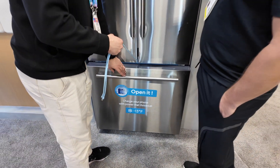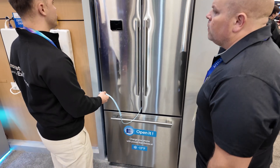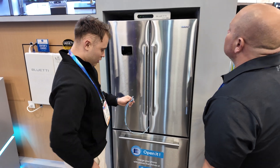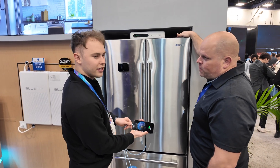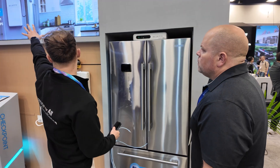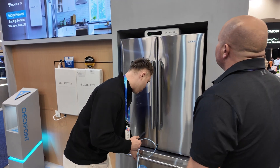How many of these can you connect? You can connect three. You can put it behind the fridge — it doesn't have to be on top of an open space. You can put it on top, on the wall. You don't have to modify your kitchen.